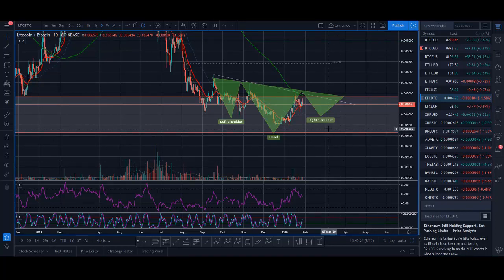Litecoin to explode in 2020 — inverse head and shoulder breakout. Welcome back guys, it's Crypto Rocco from Rockstar Trading Channel. In today's video we'll be explaining why Litecoin could have a huge breakout.